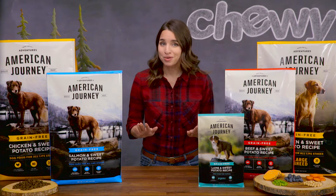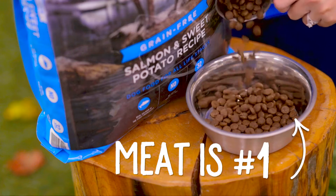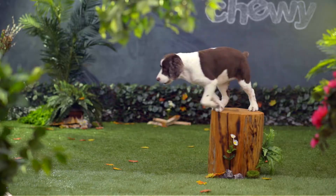Real deboned meat — not meat byproducts — is always the number one ingredient in American Journey grain-free dog food. And you can choose from four different kinds of protein including beef, salmon, chicken, or lamb. That high protein will help build lean muscles.